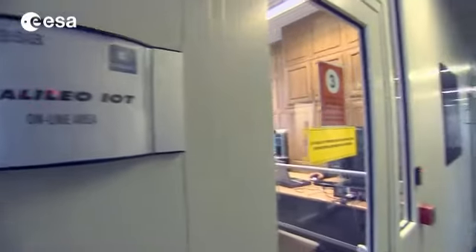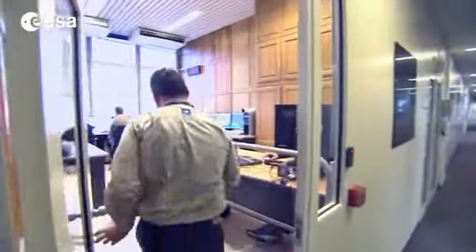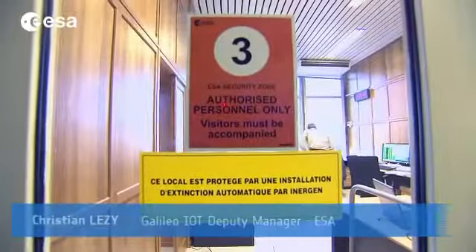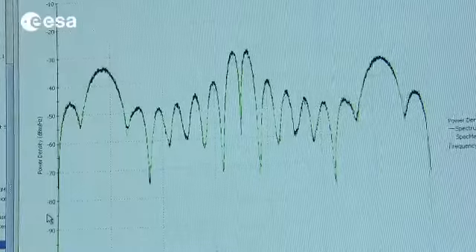As the satellites pass over Redue, the team checks every aspect of the system's performance, and they just started testing the second satellite. Here we are measuring the actual navigation signal from the second Galileo satellite. So far everything is going well, all the passes were successful, so we proceed according to the plan and hopefully we'll continue that way.